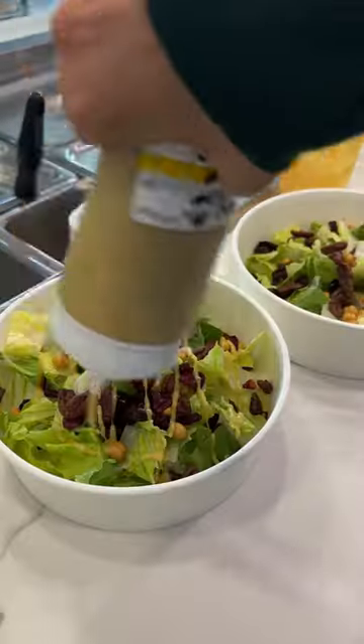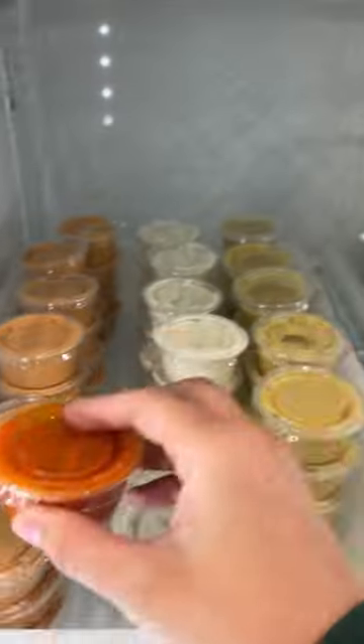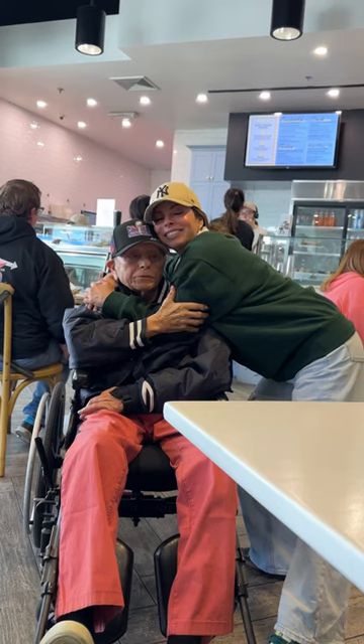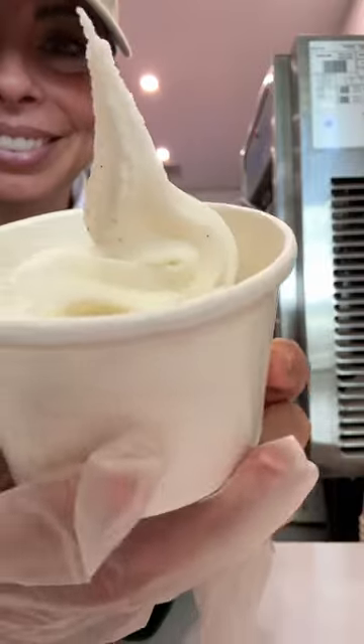The full salad bar was added in case we wanted to be healthy some days. I'm a Pisces and I change my mind all the time, so I wanted a ton of sauce options. But most importantly, I wanted the quality of this food to be so good that even my dad approved. He's almost from Mexico, so I wanted to make sure we had a limeade instead of lemonade — it's my dad's favorite.